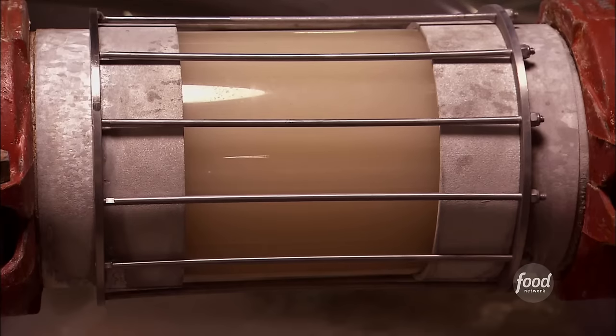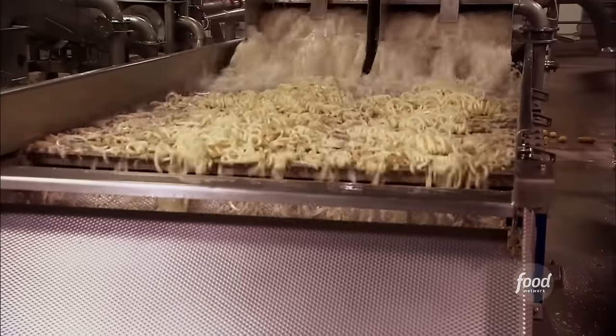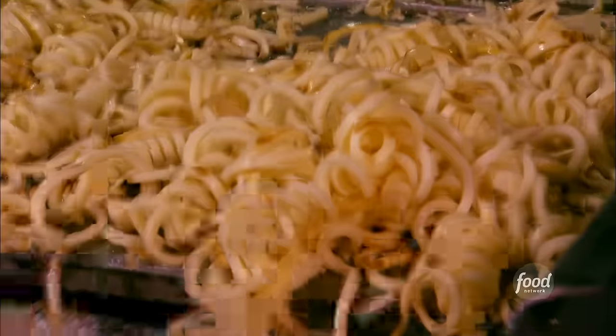Inside the pipes, the spuds sail to the blades at 60 miles per hour. In the cutting process, the potato is fixed going through the knife and the knife spins against the potato to generate the curly fry.